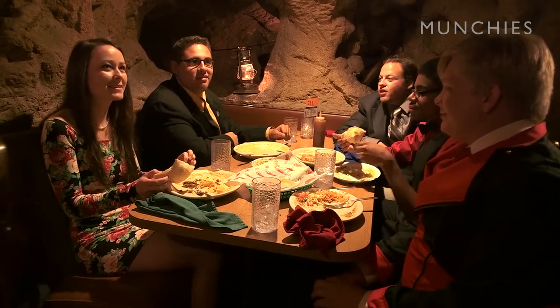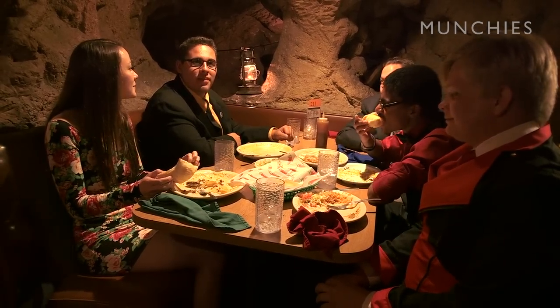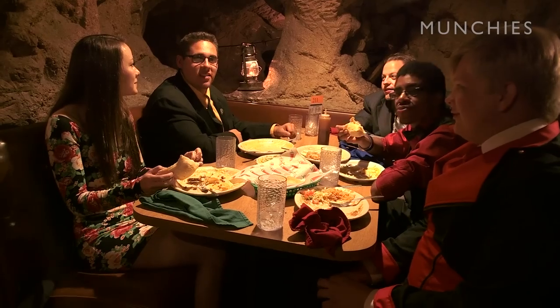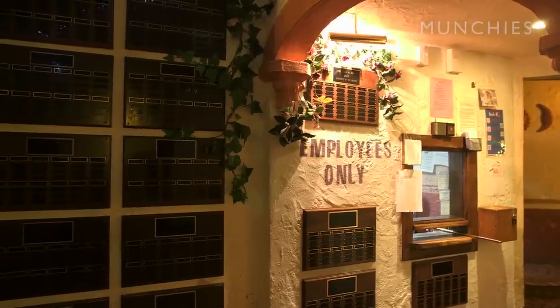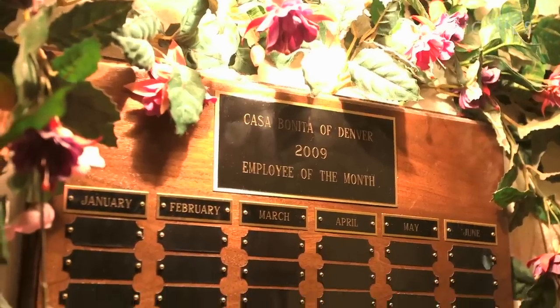How long have you been coming here? Since I was probably three, and I'm going to be 20 soon — so about 17 years. My dad actually worked here. He's got his name on an employee honor roll. It's a whole experience.